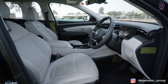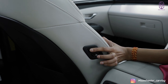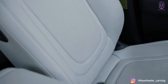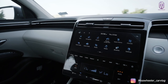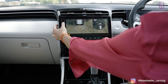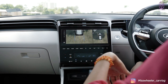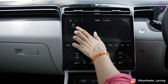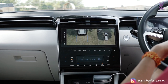Driver and co-driver seats are electrically adjustable. Even if you're sitting at the back, you can adjust the front seat from there. You have ventilated and heated front passenger seats. The infotainment supports Android Auto and Apple CarPlay, though it is wired. You have wireless charging, a 360-degree camera, and 60 connected car app features which will also work on your smartwatch.